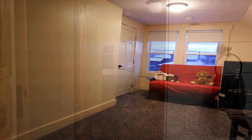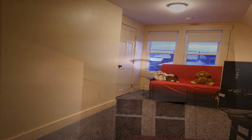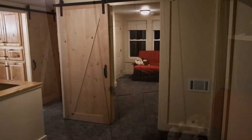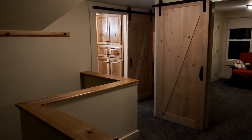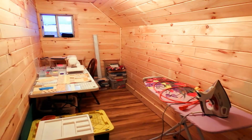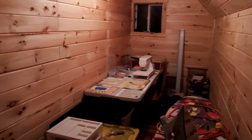Bedroom number two has a closet. Here's the third bedroom, which is more of a nursery size — or use it for hobbies like this owner does. All knotty pine, native woodwork.